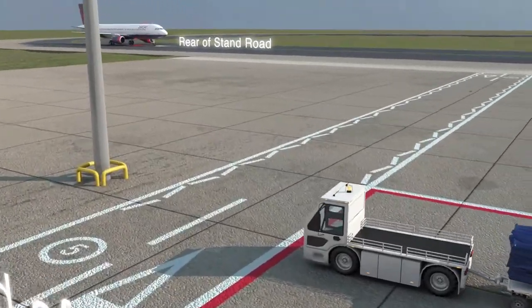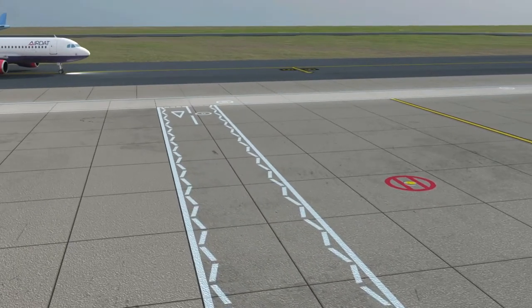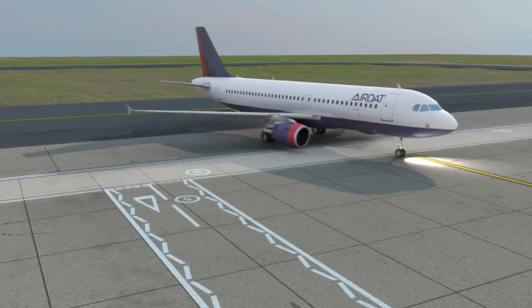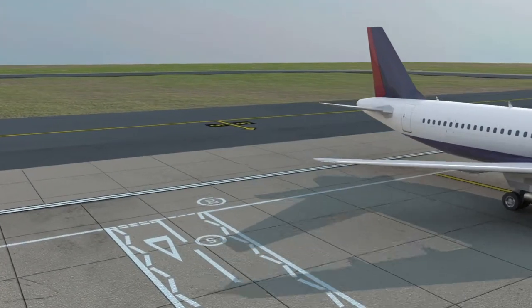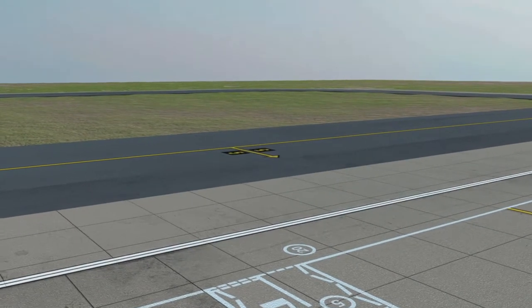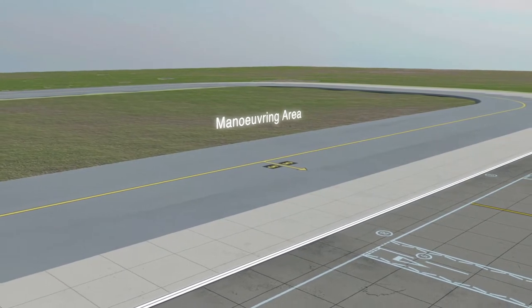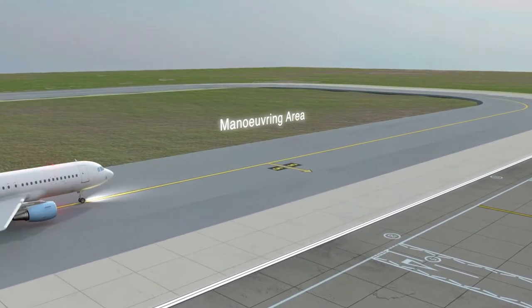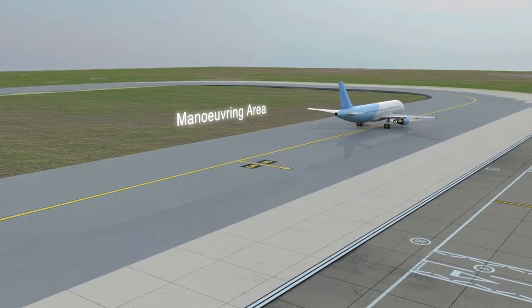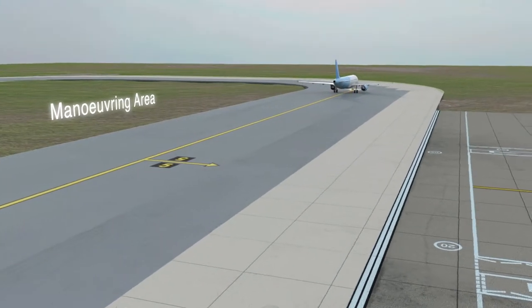They may be single carriageway or one-way systems. Extra care must be taken when using rear of stand roads as aircraft can cross these from either direction, as we can see here. To the side of this airside road there are double solid white lines. These mark the manoeuvring area, which is the part of the airport designed for the take-off, landing, and surface movement of aircraft, but excludes the apron and any part of the airport designed for the maintenance of aircraft. Entry is strictly by approval from the airport authority and air traffic control.